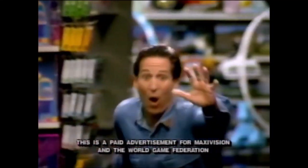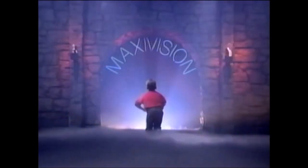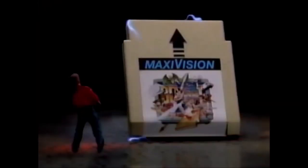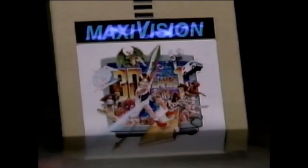Imagine being able to buy armloads and armloads of video games all at once. Impossible, right? Now, enter the magical world of MaxiVision and get ready for the most exciting cartridge ever available for your standard Nintendo game machine — MaxiVision.